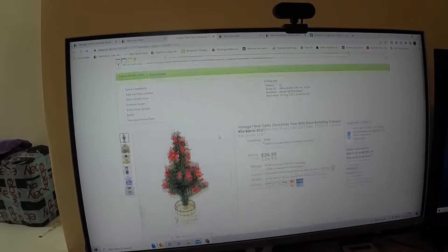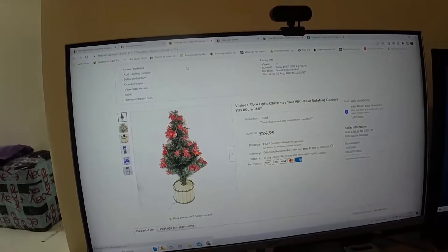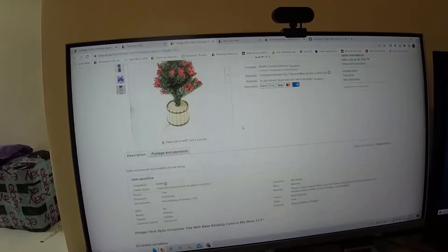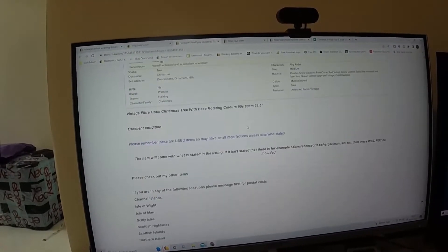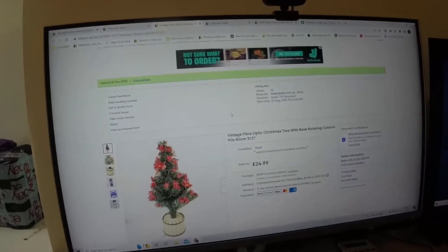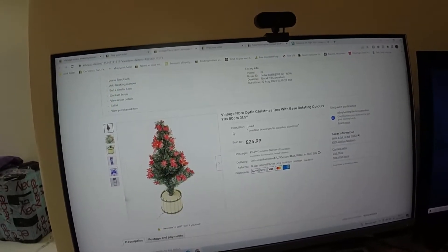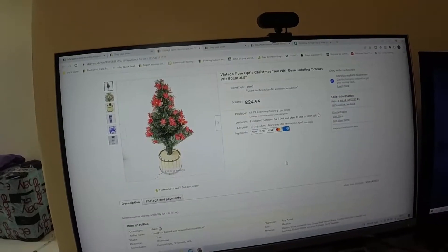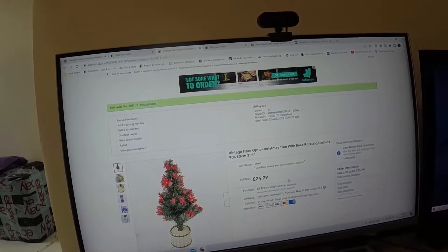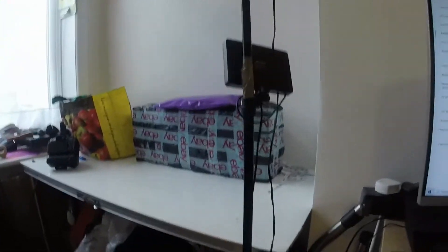And then at some point in the night, just to show we're getting into Q4, a nice vintage Christmas tree sold! Picked this up at a boot sale a few weeks ago and paid a couple of quid for it. I don't know exactly where the SKU is on the main site, but it went for £24.99 plus £6 postage. It owed me a couple of quid, so that's a solid flip.